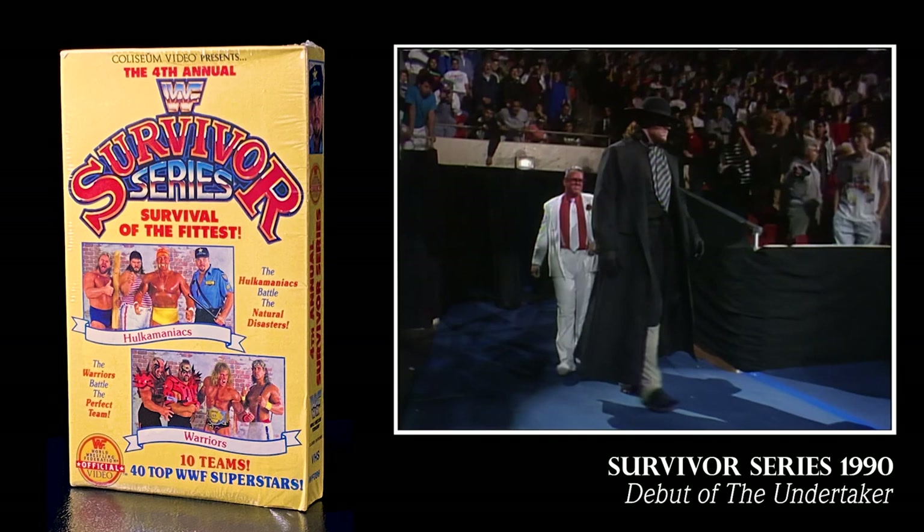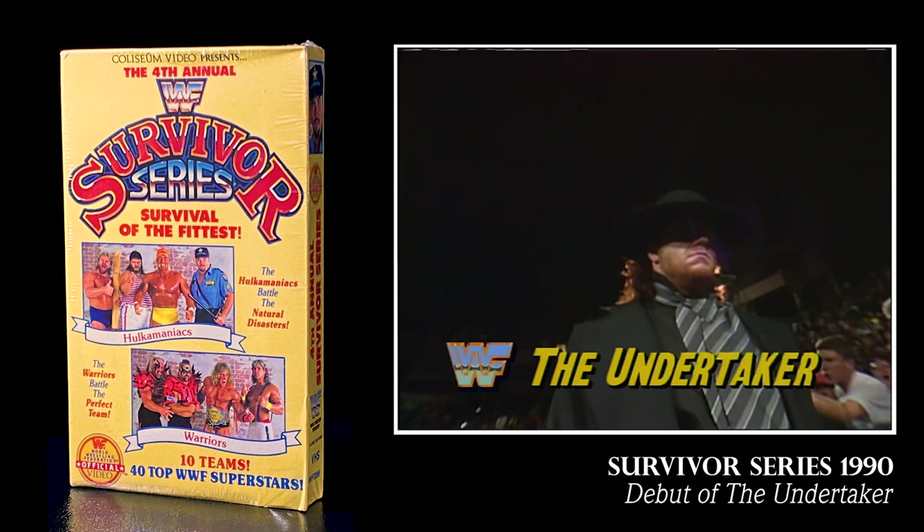For instance, Survivor Series 1990 is the first appearance of The Undertaker in his debut. Right here, Survivor Series 1991 is The Undertaker's first heavyweight title win.